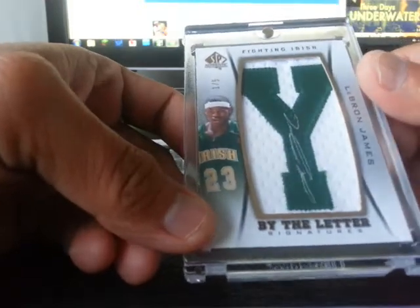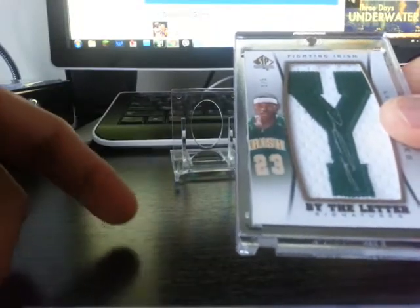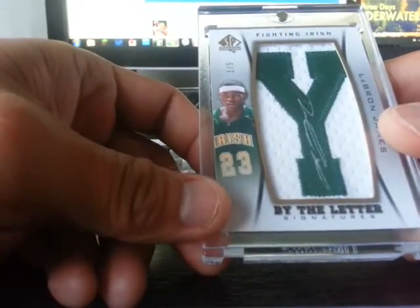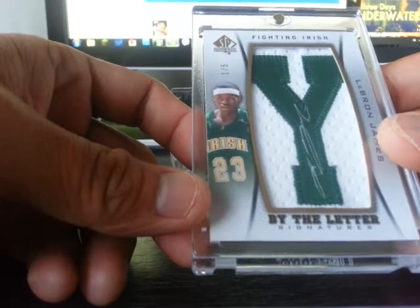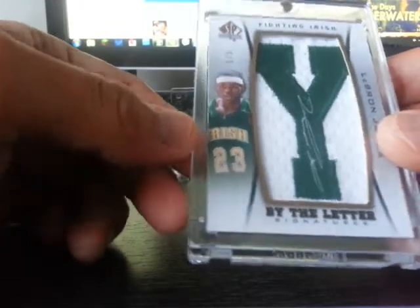I just promised myself, and my wife too, that I won't be opening a few boxes. I just needed to buy one autograph of him. I had some budget constraints — I don't have the money to buy anything I want. So I had to pick. I had so many cards I thought I would buy, but when I saw this one, okay, I have to win this bidding.